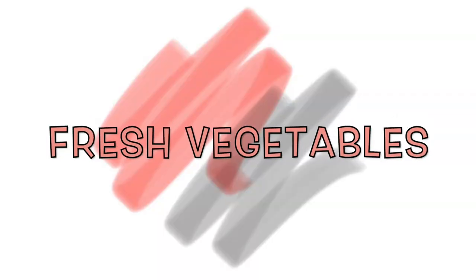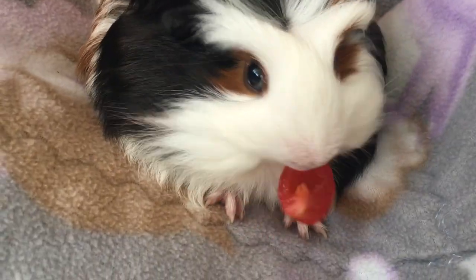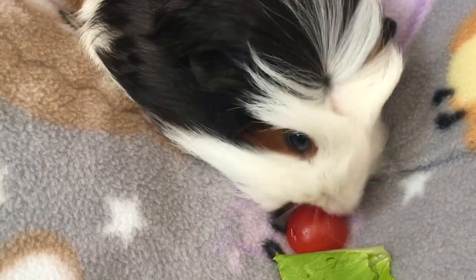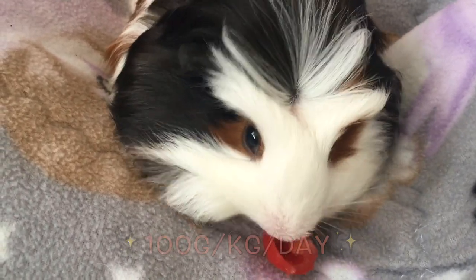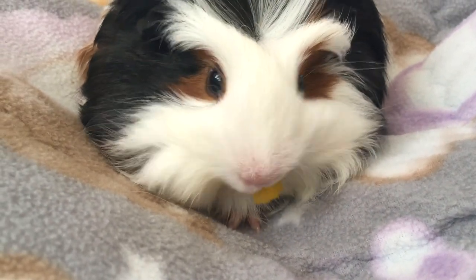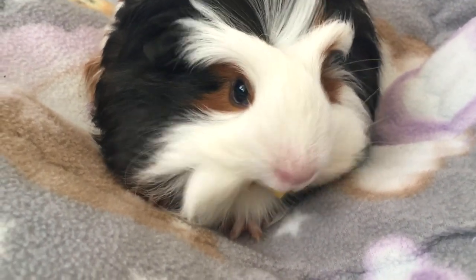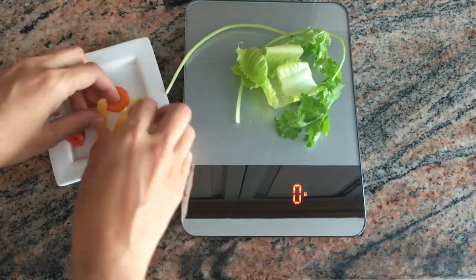Fresh vegetables. Baby guinea pigs eat fresh vegetables from the first days of life. The vegetable intake for guinea pigs is approximately 100 grams per kilogram per day per guinea pig. To give you an example, if a puppy weighs 300 grams, she is given 30 grams of vegetables every day. I like to divide the portion into two parts — around 15 grams in the morning and 15 grams in the evening.